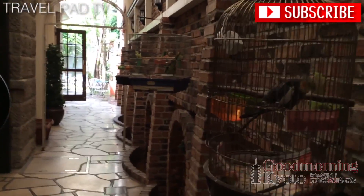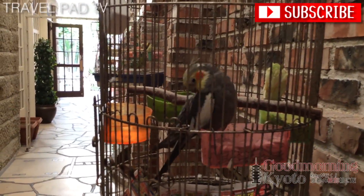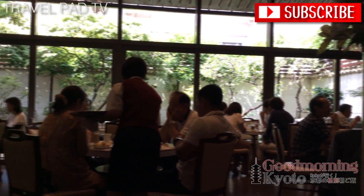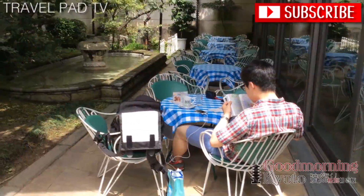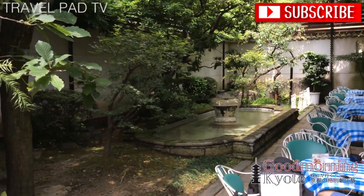So as you walk in, this little birdie will welcome you. Say hello! This is how it looks inside of the cafe. You can see the beautiful garden from the big window. You can also sit in the garden and enjoy the nice weather.